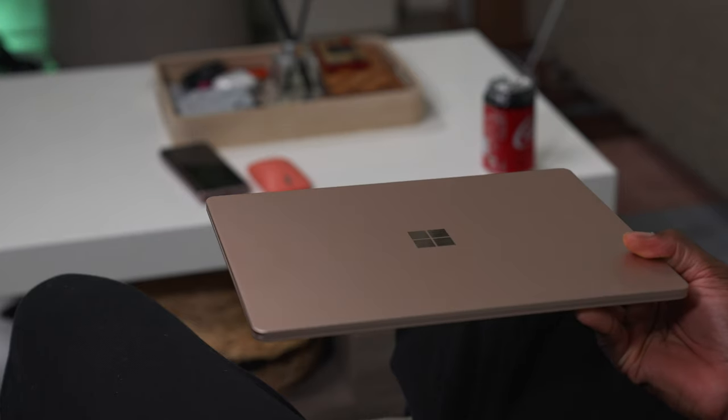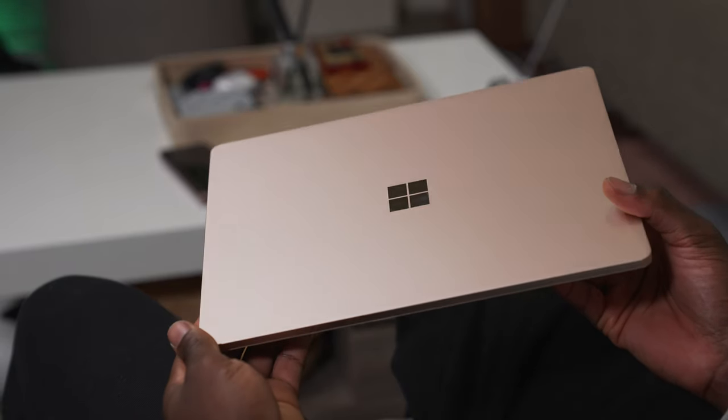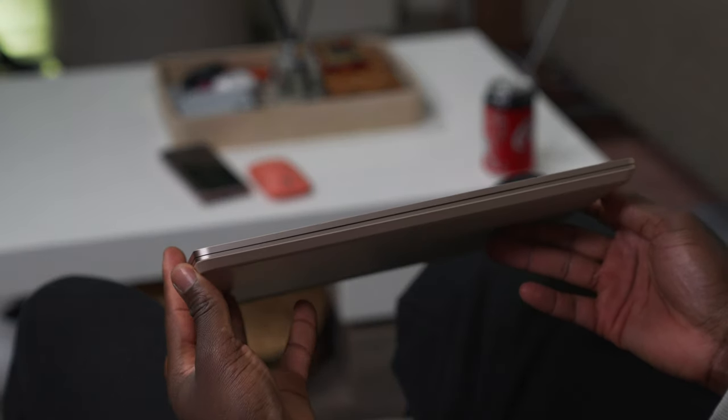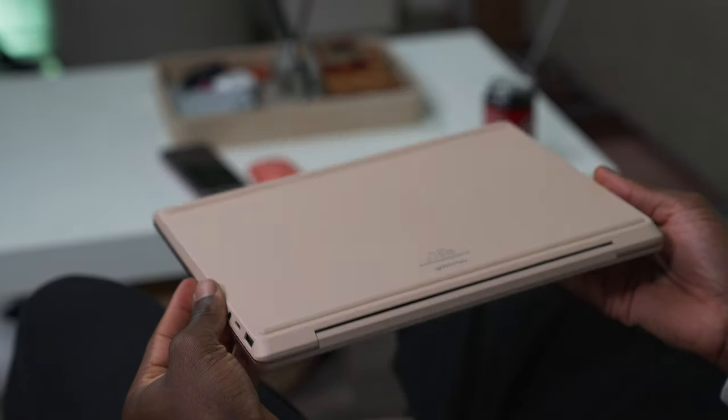More on the design — the Surface Laptop Go has an aluminium top half for the laptop lid and a polycarbonate base, but it feels very premium as well. The keyboard is a joy to type on, and you have a big trackpad to help you navigate the system.